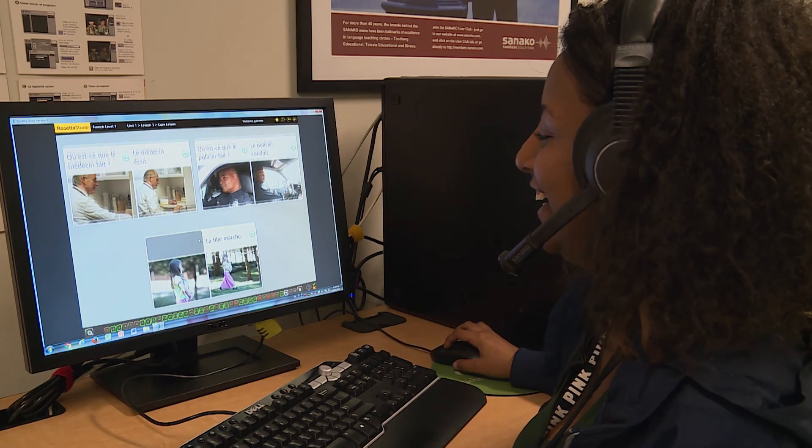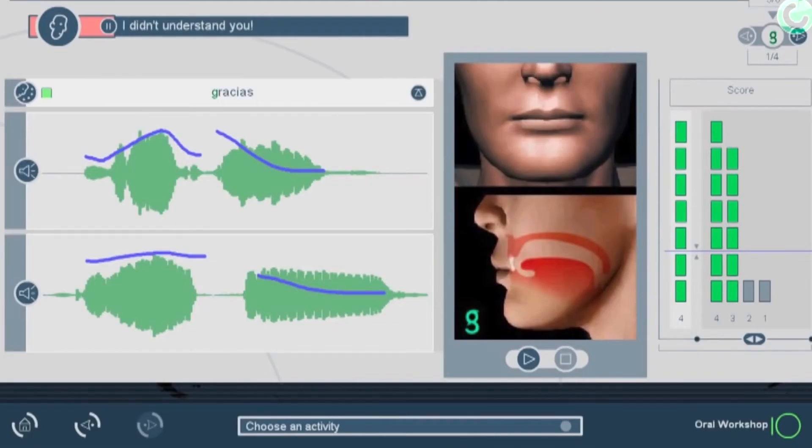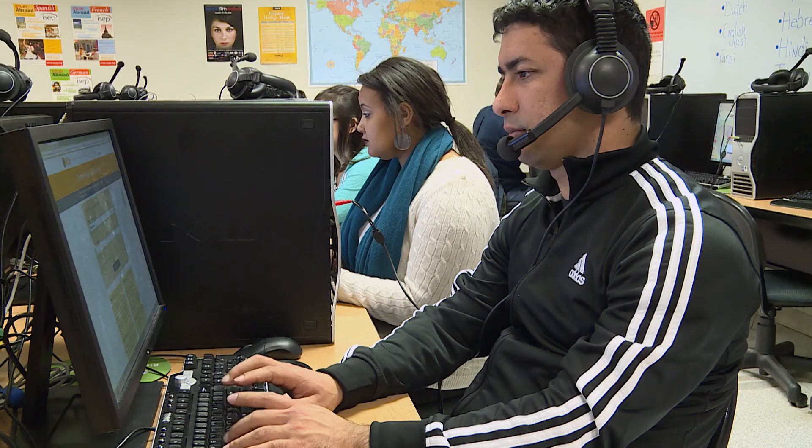We offer an array of self-study language learning applications such as Rosetta Stone, GrammarTutor, and Tell Me More. We provide cutting-edge tools for teaching about language and culture, both online and in a traditional classroom setting.